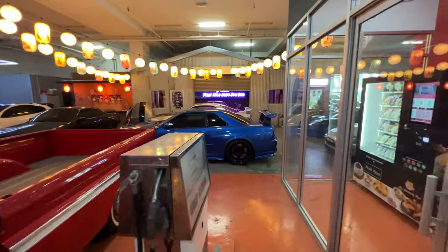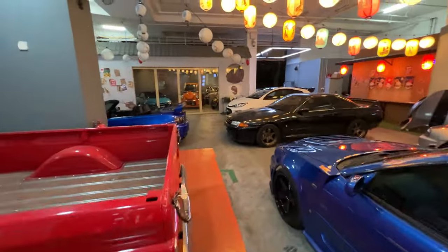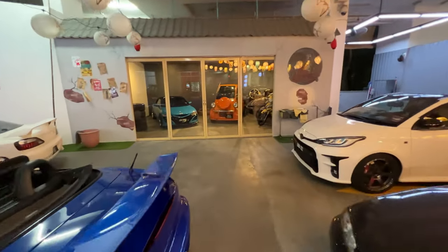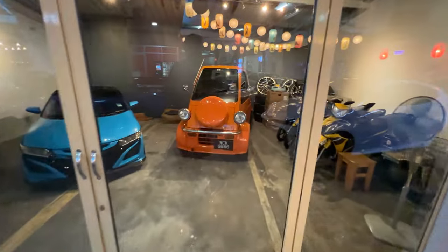Old school Corvette here, a Chevy truck, got the American pump there. Step on the other side where the R34s are and it becomes Japan. And there's even a Daihatsu Midget here — next to an S660, there's a little Daihatsu Midget.